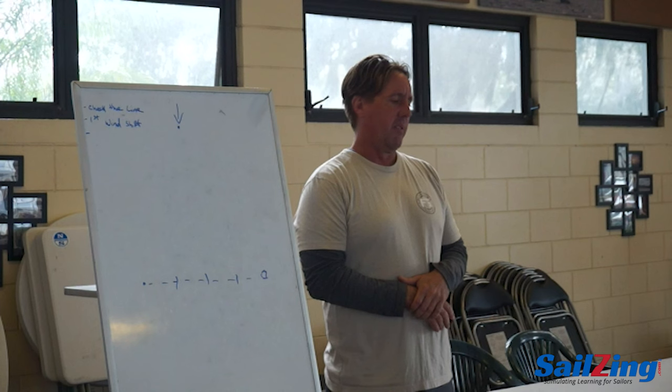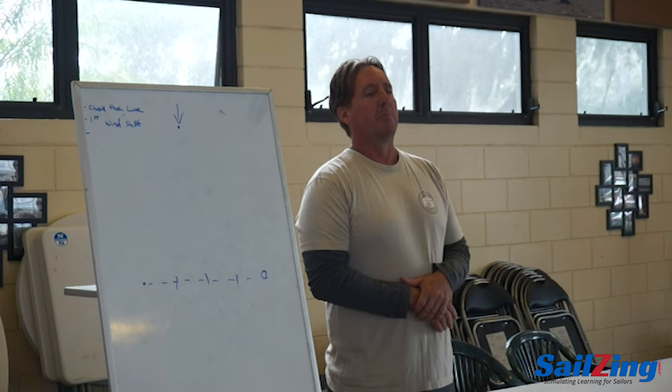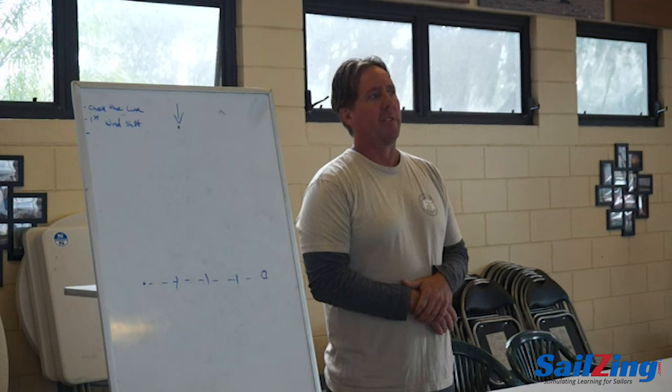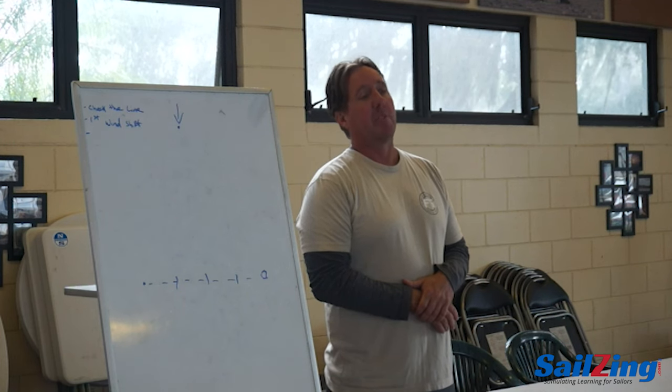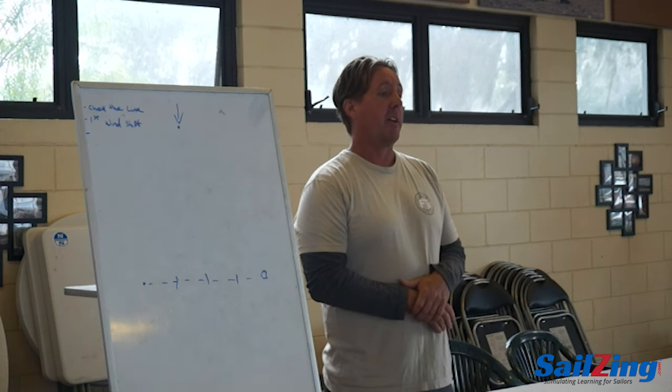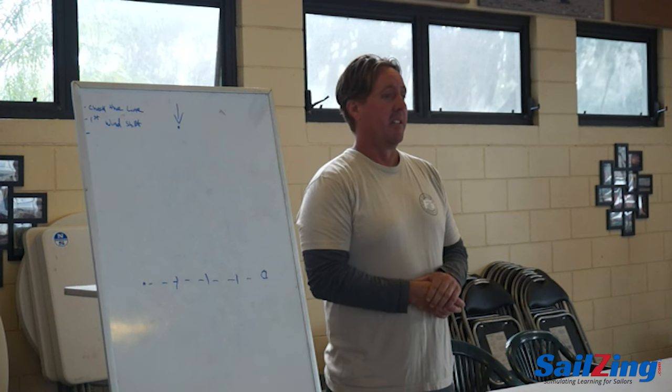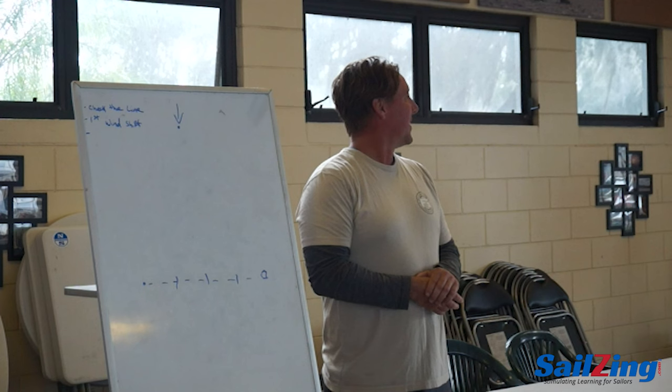We're very disciplined in not chasing pressure with headers. You really want to stay on the lifts, and if you need to make a little hitch to get into the pressure that's okay, but you want to minimize the time you're spending on headers — that is the killer. Now, hold on — we're at Lake Eustis, so that may not always be the case here. But in general, most conditions oscillate.